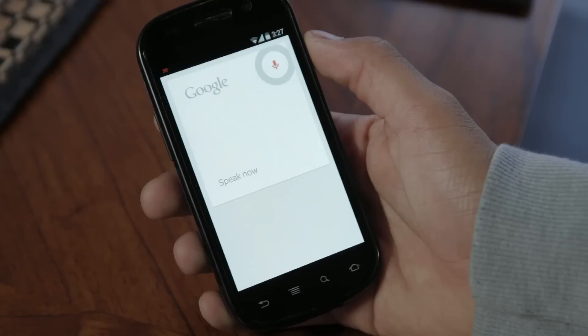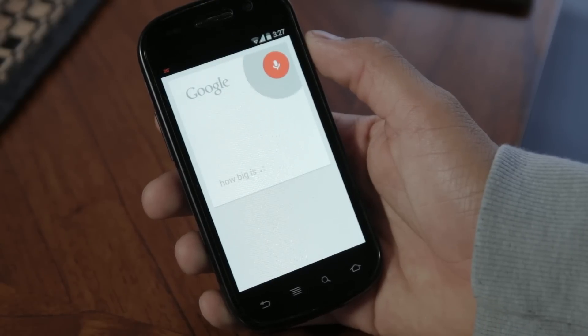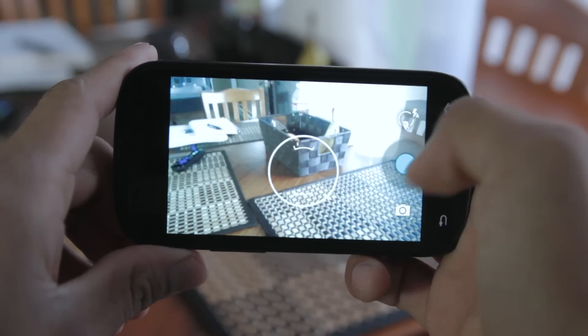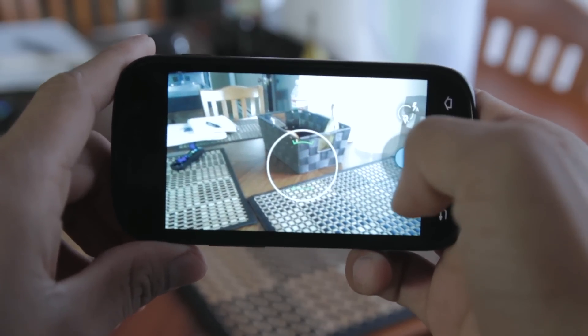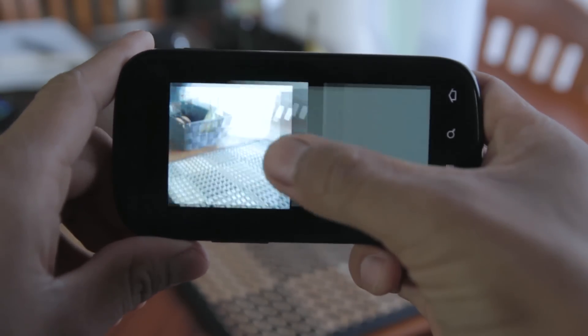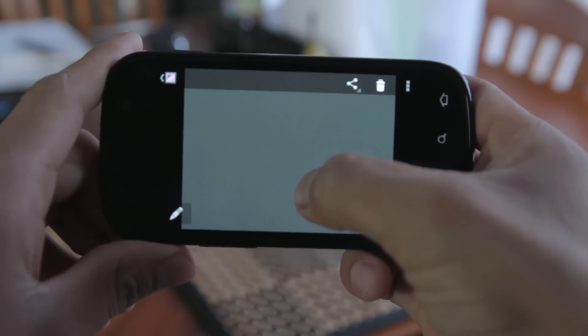Everything seems to work, like Google Now, but I haven't had any luck with the voice commands by saying 'OK Google' — I have to click on the microphone icon manually. And the camera — I can't remember if touch to auto-focus used to work on Ice Cream Sandwich, but it works on KitKat and it finally lets me focus on things that I want in focus.